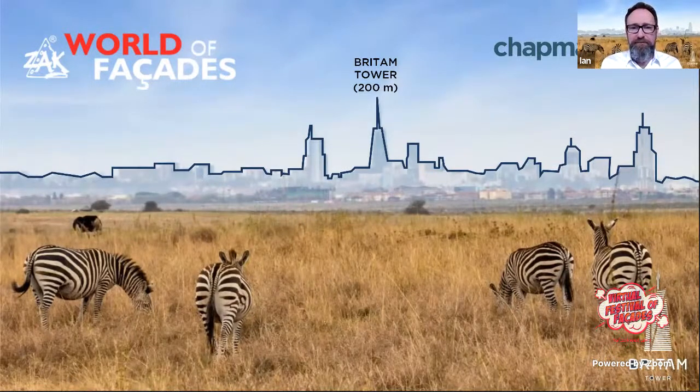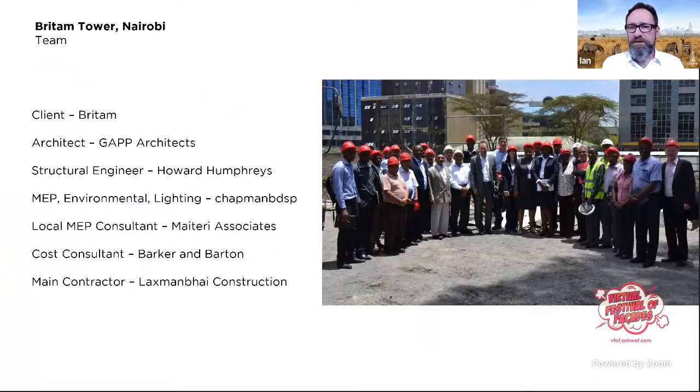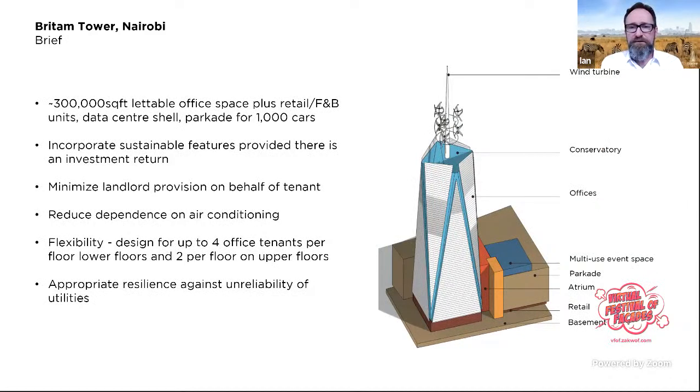Thank you for that introduction. I was one of the key designers on the project from the outset when we started at the end of 2011. I'll tell you a little about the journey and design processes, particularly in relation to the facade. We had an international team — GAP Architects out of South Africa, Howard Humphreys as structural engineer, and we were the environmental, electrical, MEP, and lighting engineers with local MEP consultant Materi Associates.